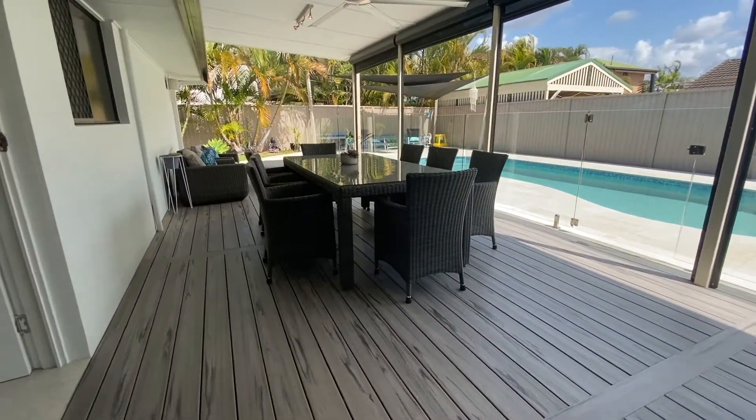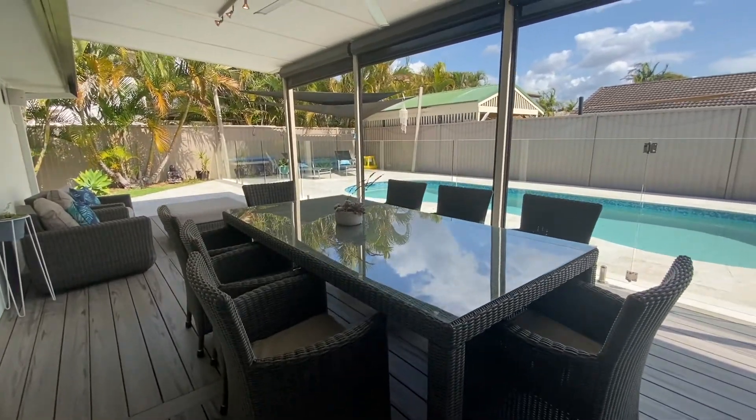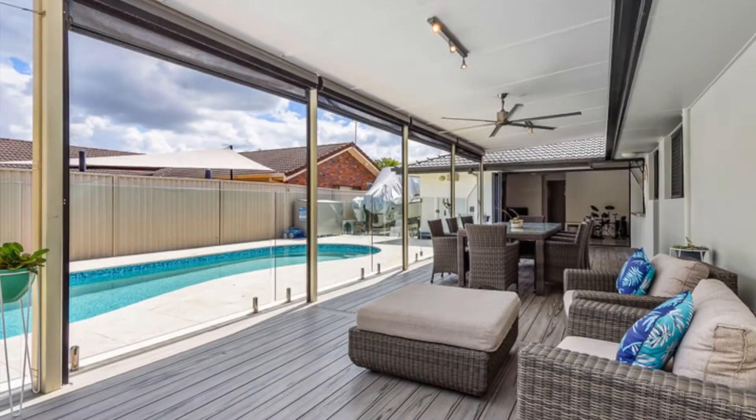Huge bifold doors open out onto the alfresco entertaining deck, which looks out to the tropical, heated, magnesium swimming pool, so you can use it all year round.